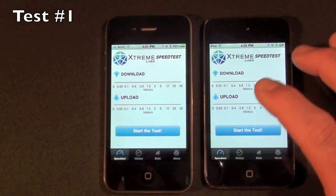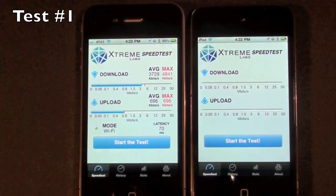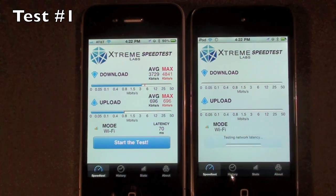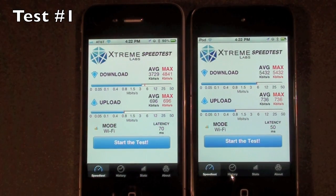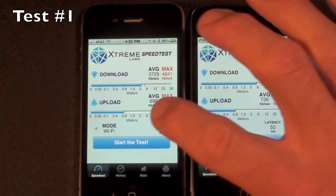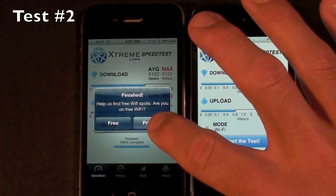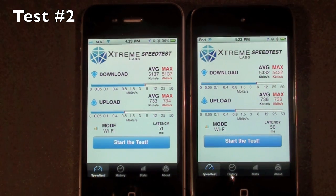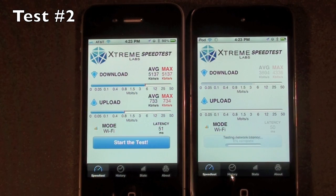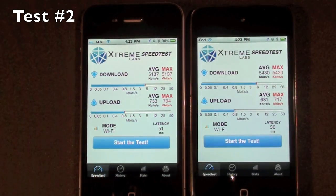Let's start with the iPhone 4. Now let's do the iPod. It looks like the iPod won by a fairly substantial margin — of course this fluctuates so we're going to run three tests in total. In the second test the iPhone 4 recovered a bit but the iPod still seems to be slightly ahead, at least on the download speed.